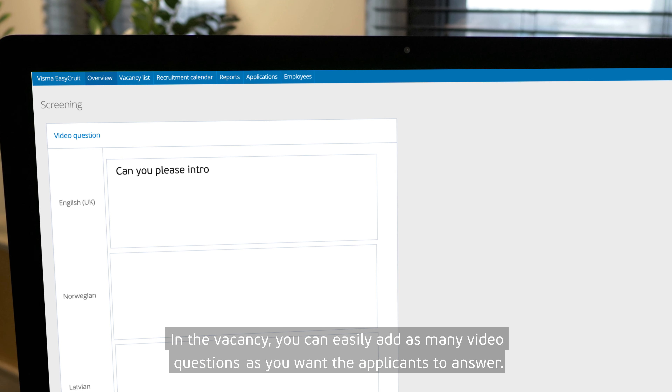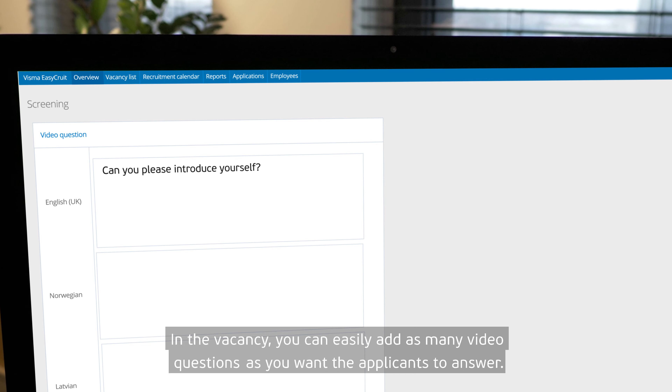In the vacancy, you can easily add as many video questions as you want the applicants to answer.